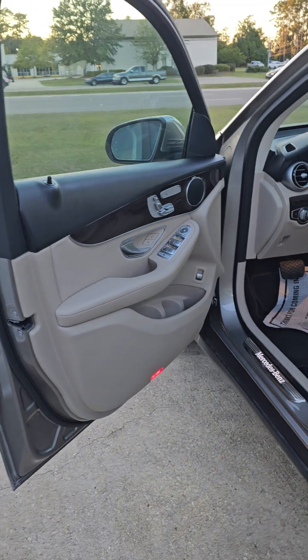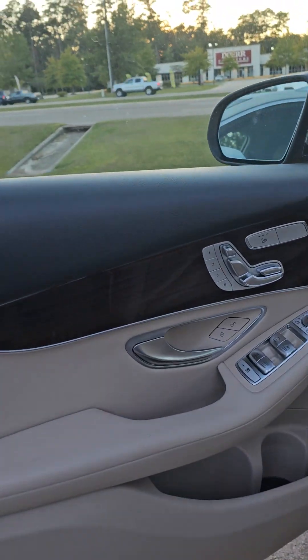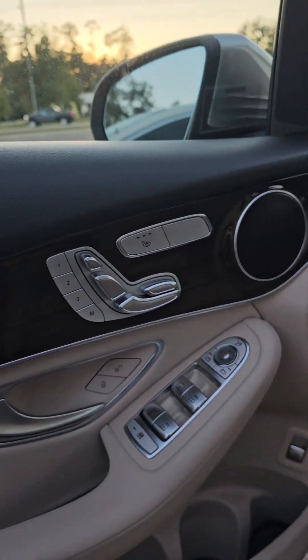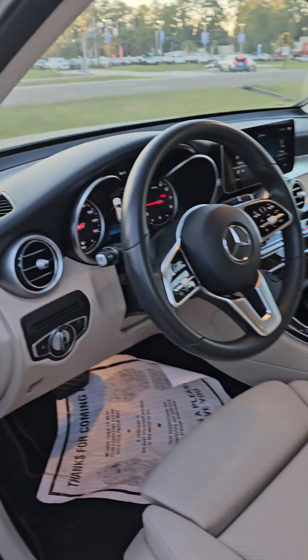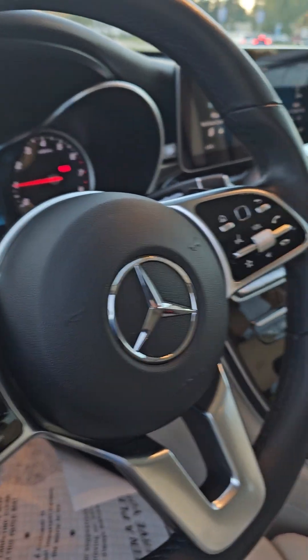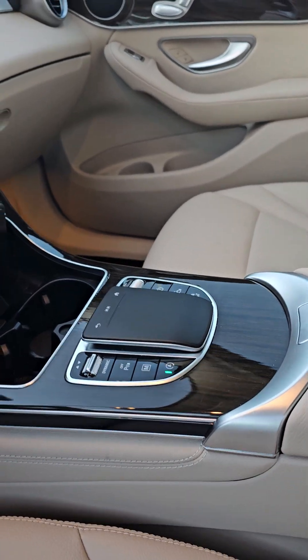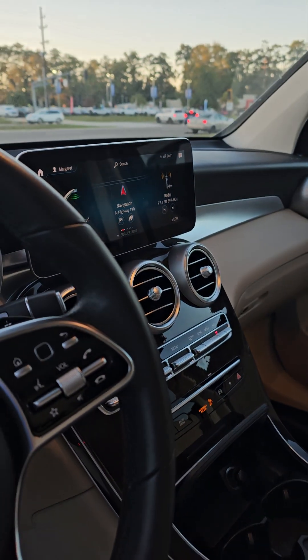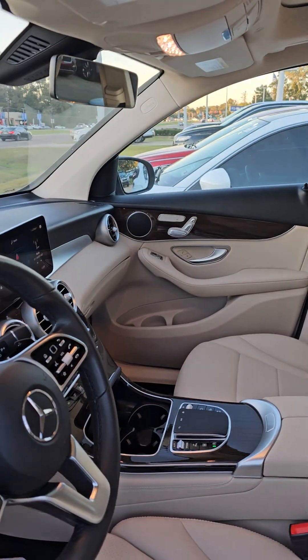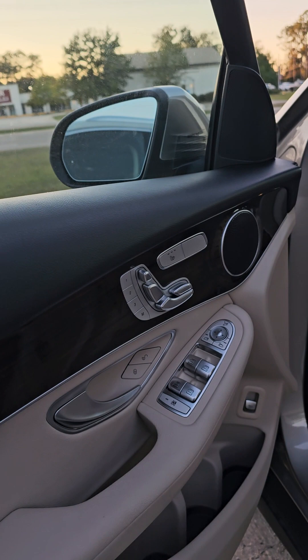Coming around to the interior here, you're gonna have a tan with a darker kind of cherry wood trim with chrome trim as well — very beautiful interior. You've got the pad in the middle to control your screen and all your functions. All your seat settings are gonna be here on your doors as well.